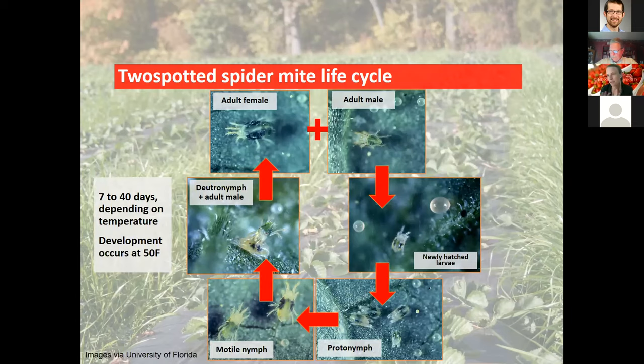I want to spend a little time on the biology of spider mites — I think this is important for growers to understand in order to really wrap their brain around a management strategy. The adult female is larger than the male and rounded on the rear end.